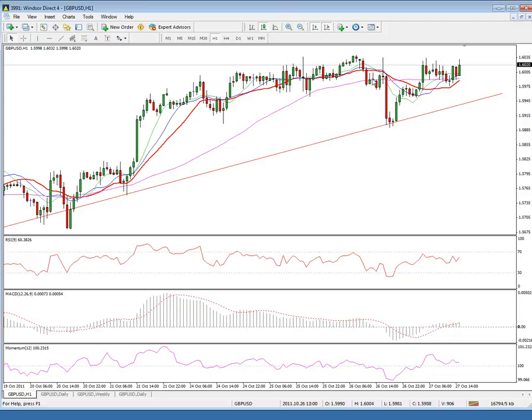The first one is the Fibonacci 61.8% retracement of the 166.17 to 152.71 down leg, and 161.36 at the 200-day simple moving average. A break here to expose the 162 zone in the short term.